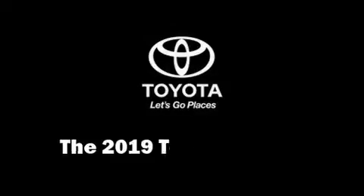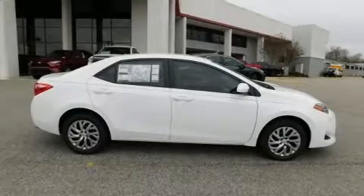Get excited about the 2019 Toyota Corolla. This four-door, five-passenger sedan leads among competitors in its segment.